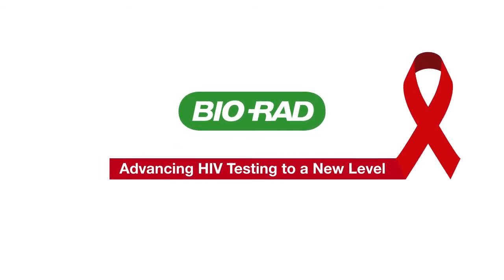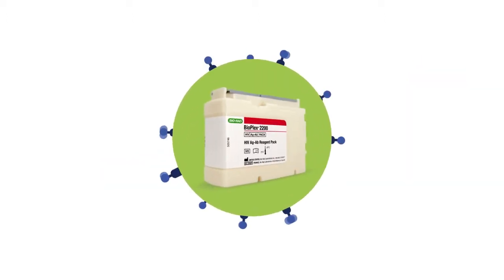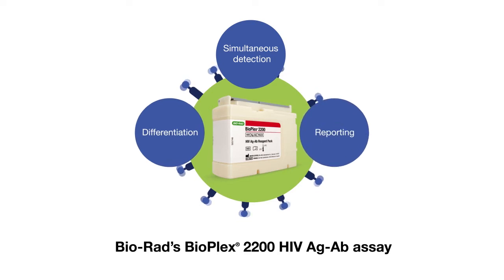BioRad, advancing HIV testing to a new level. Introducing BioPlex 2200, the first HIV antigen antibody automated multiplex fifth generation assay.